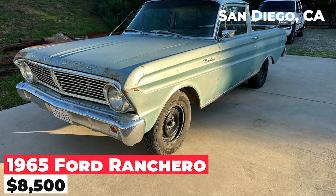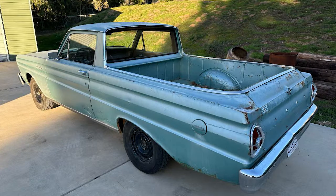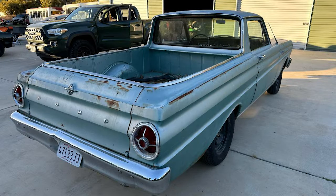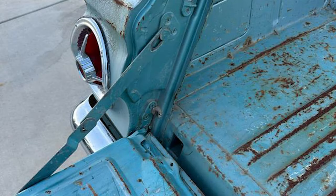The 1965 Ford Ranchero, priced at $8,500, is an original and super dry vehicle. It features a 5-lug 8-inch rear end and a V8 front suspension. The front seat has been recovered and stuffed. All gauges are functional and the body lines are tight. The tires are in good condition. The vehicle has undergone a power brake conversion, resulting in brakes that work smoothly.